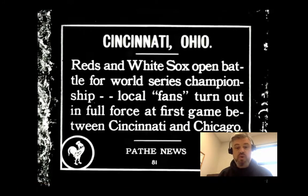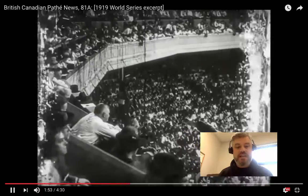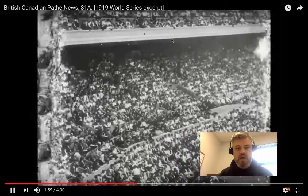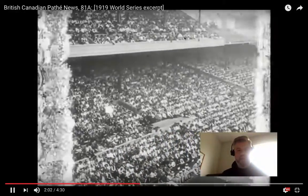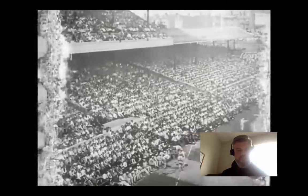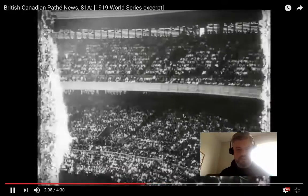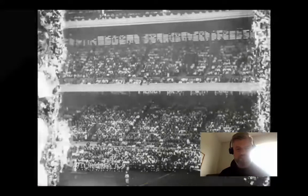This is Cincinnati's Redland Field. If you compare it with the stadium we saw before, it's kind of similar but different in certain ways. You see these screens here that are different from those arched windows in Comiskey Park — these are things that baseball fans recognize about particular ballparks. They're all different; it's not like a football stadium.